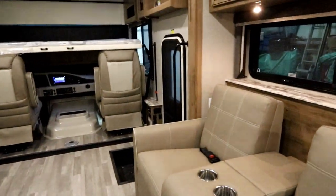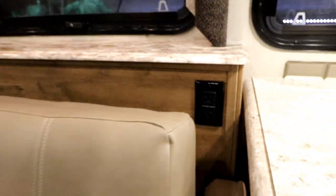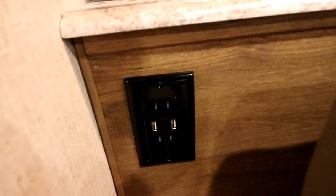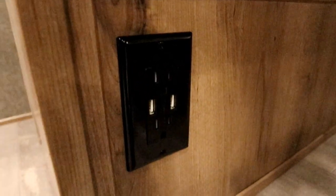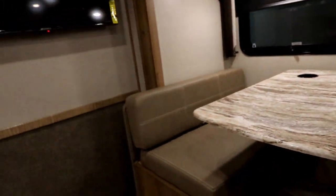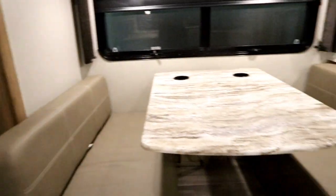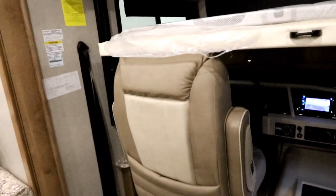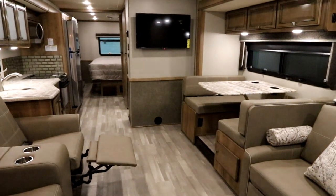Some other great features — behind our recliners we have a plug on each side. On this side, not only do we have the plug but you'll notice USB ports in various areas. Under the dinette we have a traditional 110 plug but we also have USBs — so you can charge your iPad, plug one in using 110 and one using USB at the same time. The dual glazed windows will give you a dual-pane effect for better heat and cold retention.